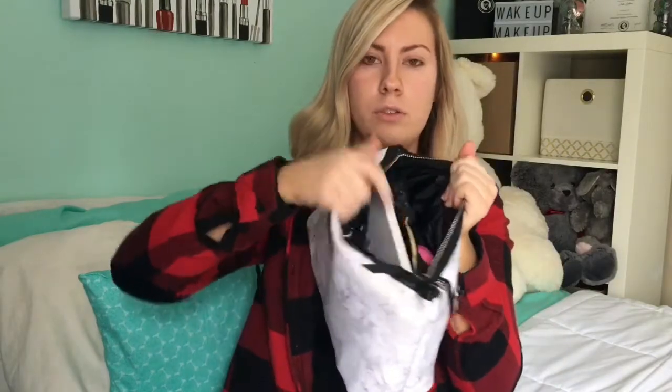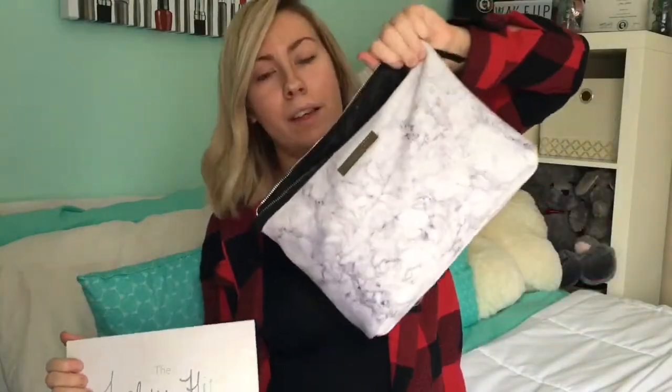When I first open it up, this is what it looks like. There are one, two, three, four pockets and then one huge big one. So let's start off with what you guys see first. This is my Jaclyn Hill Morphe palette inside my makeup bag. Everyone knows that this is a huge palette, and it fits inside my makeup bag — that is the number one reason why I love this bag.